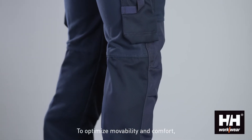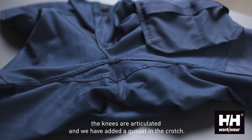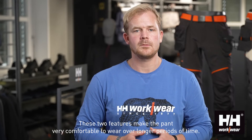To optimize movability and comfort, the knees are articulated and we have added a gusset in the crotch. These two features make the pant very comfortable to wear over longer periods of time.